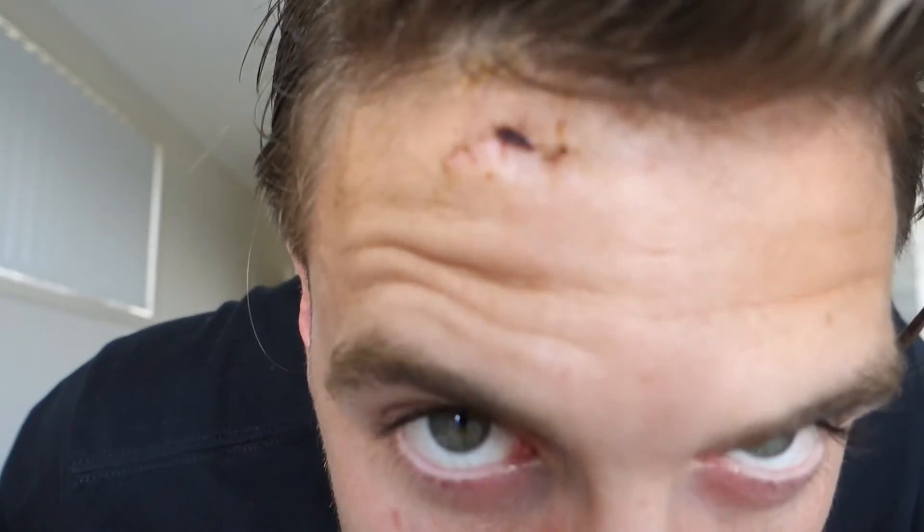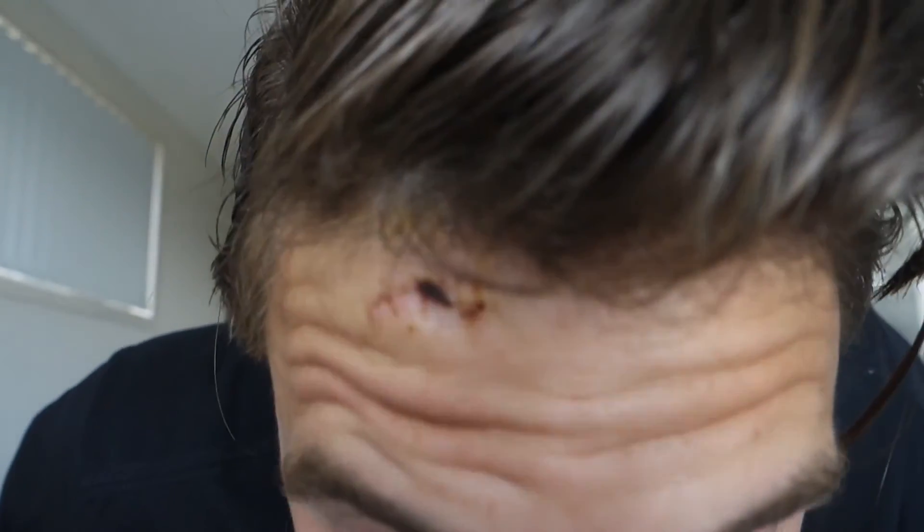Quick head update. I've got all the stitches out, the bandages off and whatnot. There she is. It's healing up pretty nicely. This side's got a bit of a raised bit, but the doctor seemed to think it would flatten out after a couple of months. So hopefully I'm not left with too much of a scar.